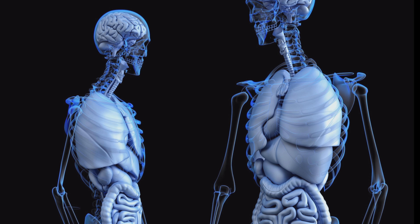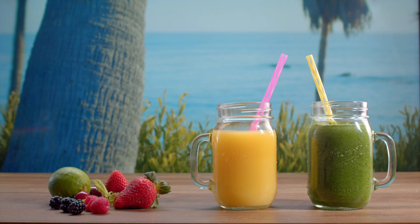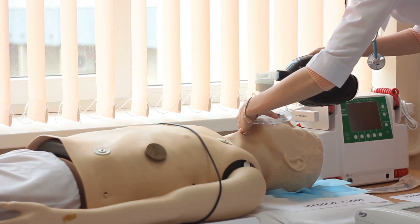Remember, if you have severe or persistent stomach problems, it is important to consult a healthcare professional for proper diagnosis and treatment. This juice recipe can serve as a complementary approach to support digestive health, but it should not replace medical advice or prescribed treatments.